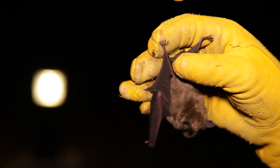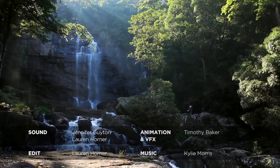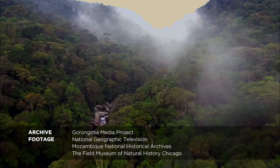Small steps on a journey of a thousand miles. Each new discovery bringing Gorongosa closer to its original vibrancy, and hope for all of the world's wild spaces along with it. We'll see you next time.